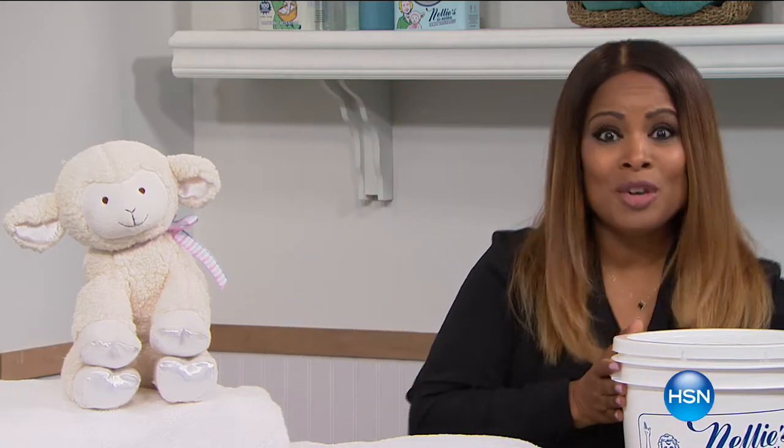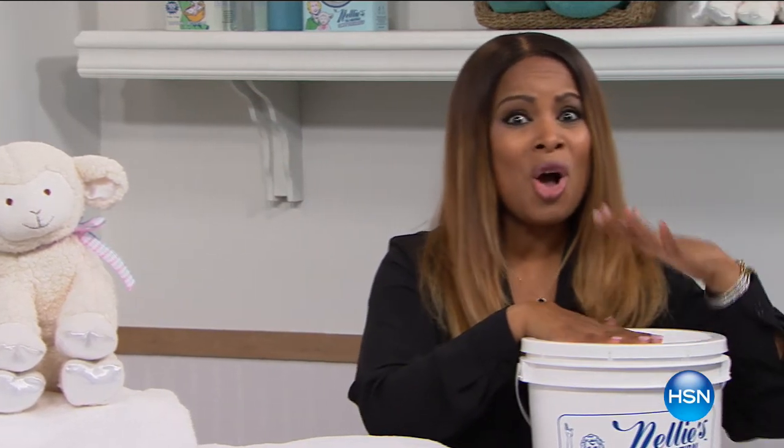You are going to be able to do 500 loads. You don't want to miss it. Call us if you love Nellie's. Let's check out our today's special.